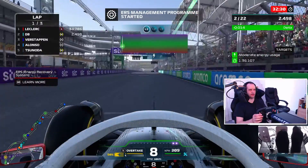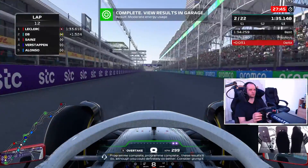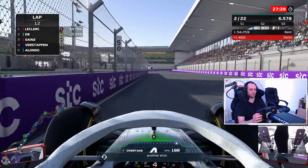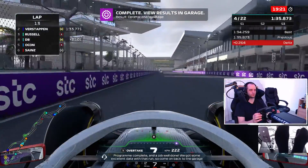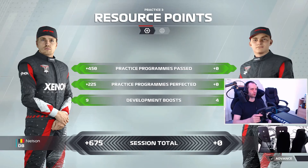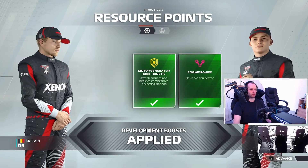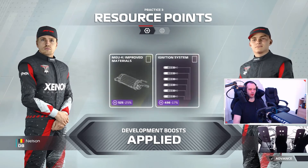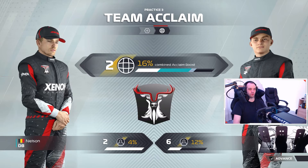The second program I do is the ERS — the energy recovery system — and here I don't do a really good job. So I'm going to do another run to make sure I nail it basically. Excellent data. You get some more points — Piastri zero points — but you get a whole bunch of things unlocked, some discounts which is always nice, and then some acclaim points. One shot deal.